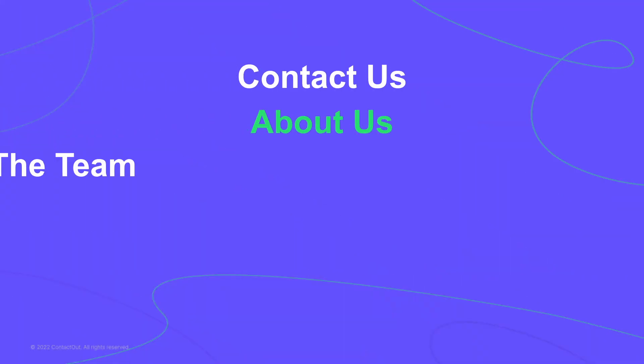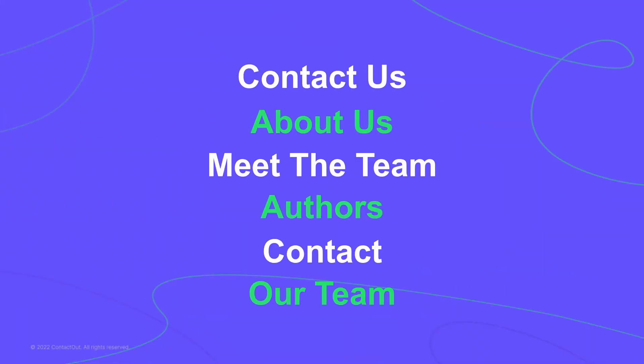Most company websites have a Contact Us or About Us page, making it a great place to find business email addresses. Look for pages on their site, commonly in the footer. If you're lucky, you'll be able to find the email and person you're looking for. If not, try the next hack.